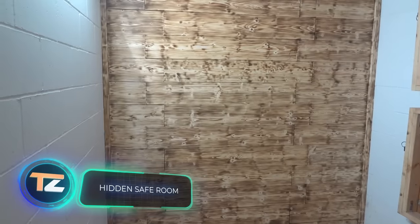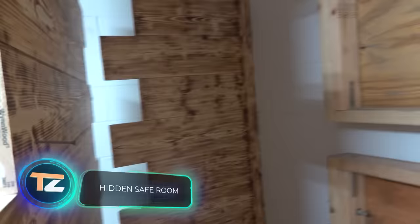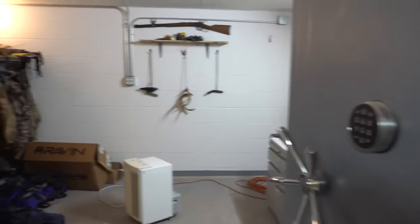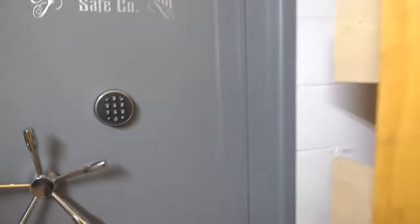If you want, you can get this mini bunker. Behind the sliding panels there's a door with a code lock, and the interior is equipped with lighting, an emergency kit, a safe, and even some weapons. Curiously enough, the video has almost 90,000 views — how secret is this hiding place now?